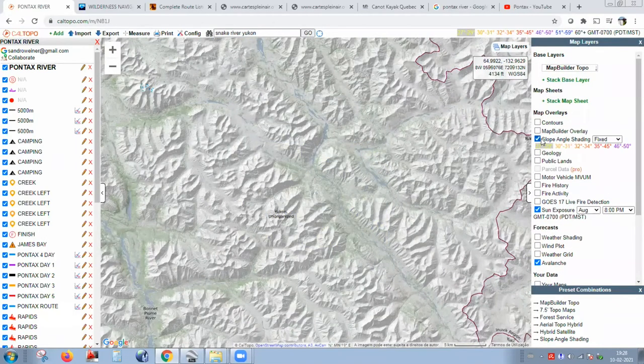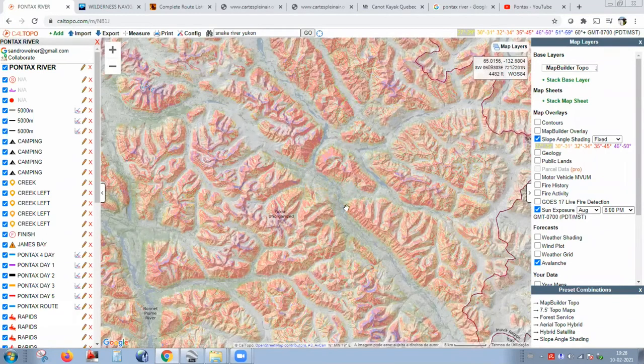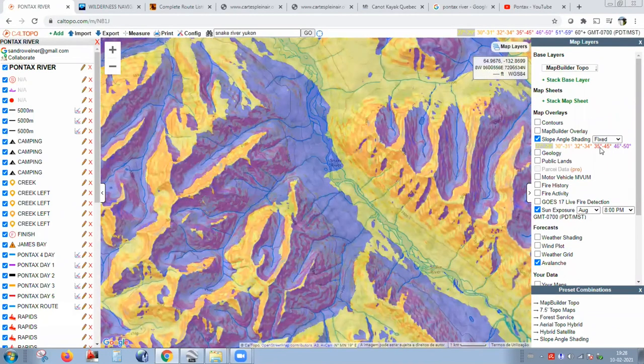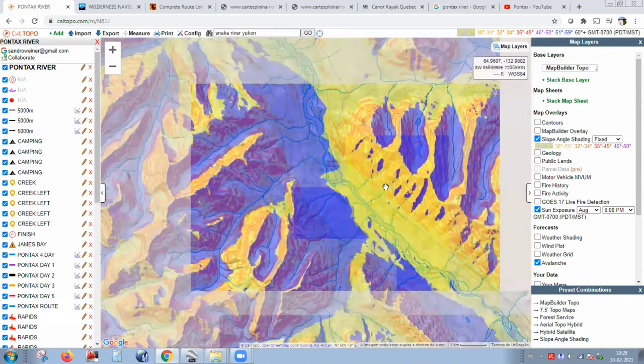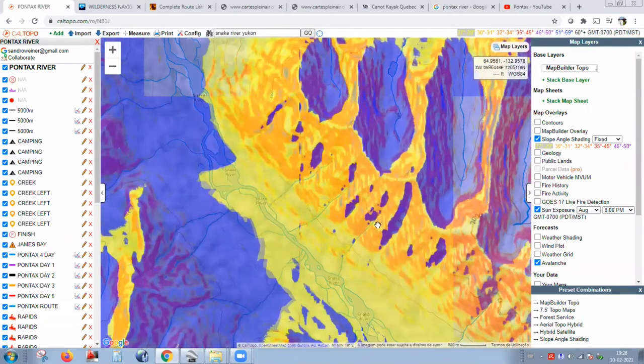There's also slope shading, which is very useful for people doing backcountry skiing. You can see slope angles by color. We all know that more than 45 degrees puts you in an avalanche area. So when you're doing Snake River, there are some areas more than 45 degrees — you know right away that's an avalanche risk zone and maybe you should avoid that area. I really like this tool.